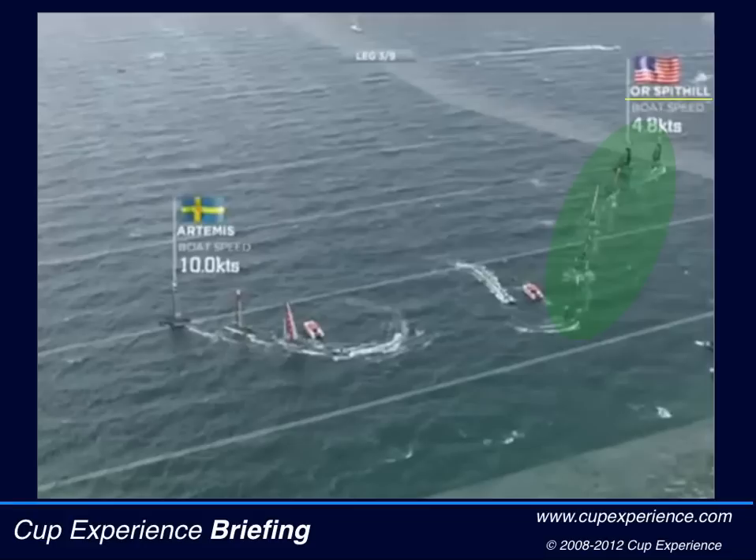Jimmy Spithill of Oracle Racing, the leader, has already tacked away from the course limit. Darren Bundock, helming the other Oracle Racing boat, is making his tack now.